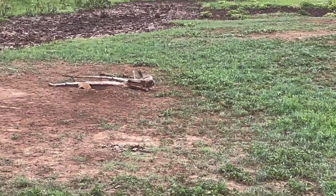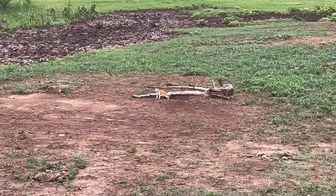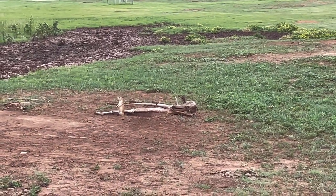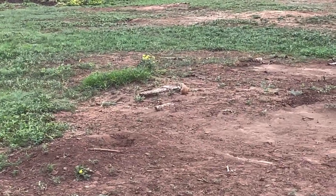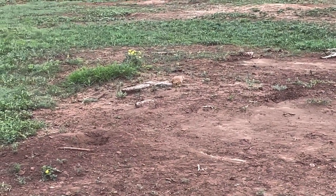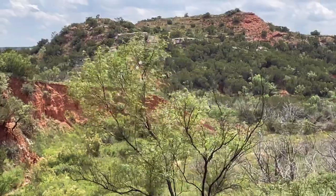Here are some prairie dogs, guys. It might be the first time I have seen prairie dogs in the wild. They are cute and destructive. There's one part of the road here where they have burrowed their tunnels right up through the blacktop. Very neat. People have been coming here for 10,000 years — I think I'm bringing home a prairie dog.